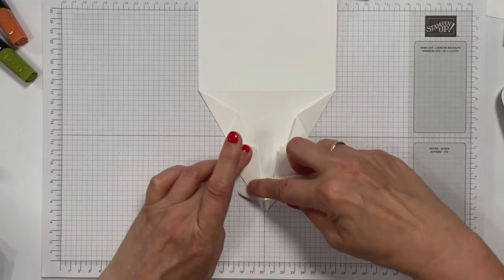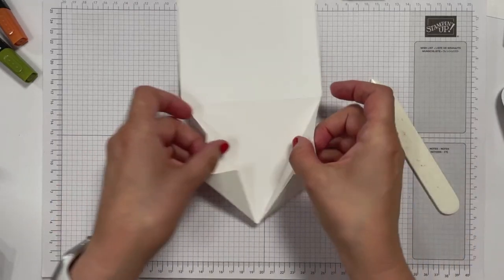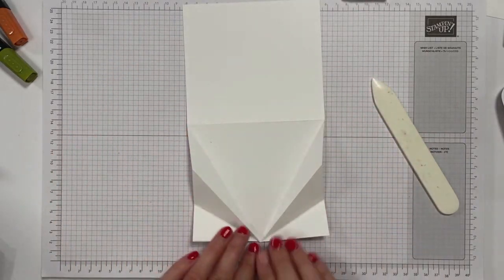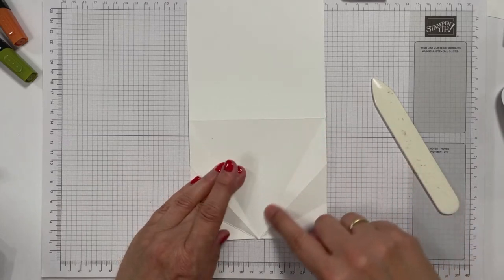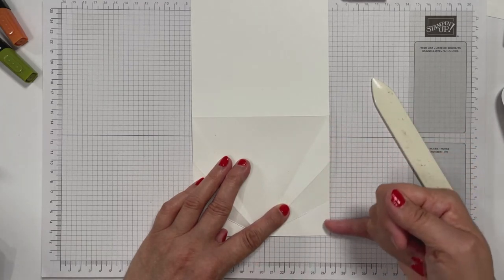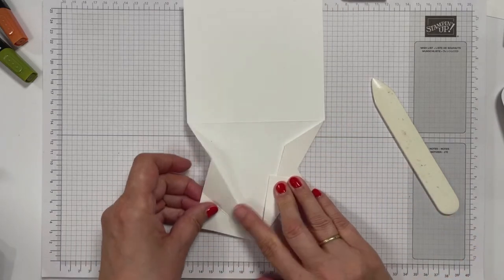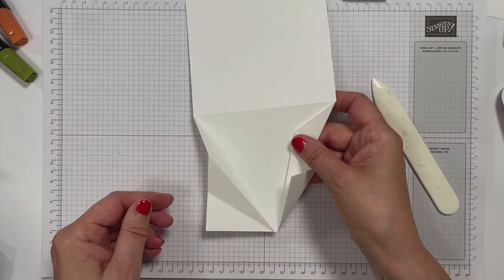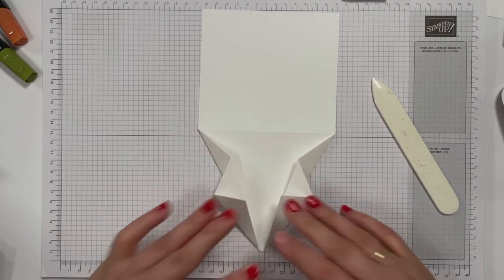Jetzt habe ich natürlich wieder so viel gequatscht. Wie hast du das jetzt gemacht? Also, wir haben diesen Kartenrohling, der ist in der Mitte gefalzt. Hier unten habe ich mir auch den Mittelpunkt markiert. Dann habe ich mir verschiedene Falzlinien und Markierungen hier angebracht. An der Seite: das war viereinhalb, dann vier und dann ungefähr drei. Dann wird das geknickt: erst macht man eine Talfaltung, dann hier einen Berg. Talfaltung ist, wenn man so knickt in das Tal hinein – das hier ist eine Bergfalte. Das ist wirklich offizieller Sprachgebrauch in der Papierbastelei: immer Berg und Tal.